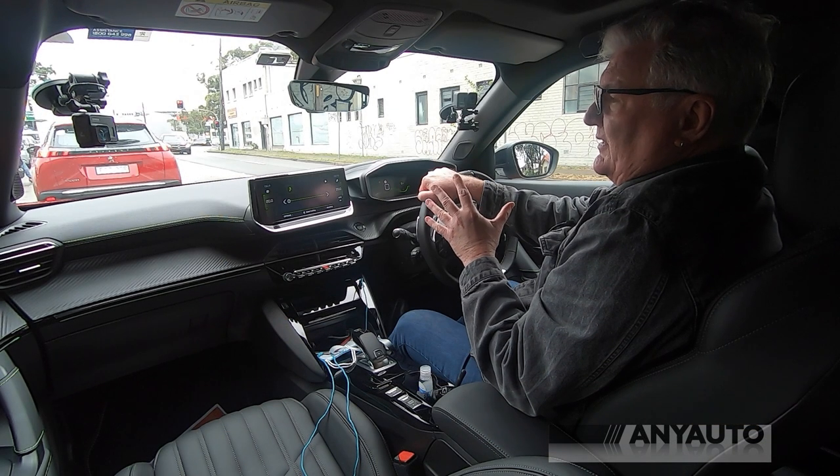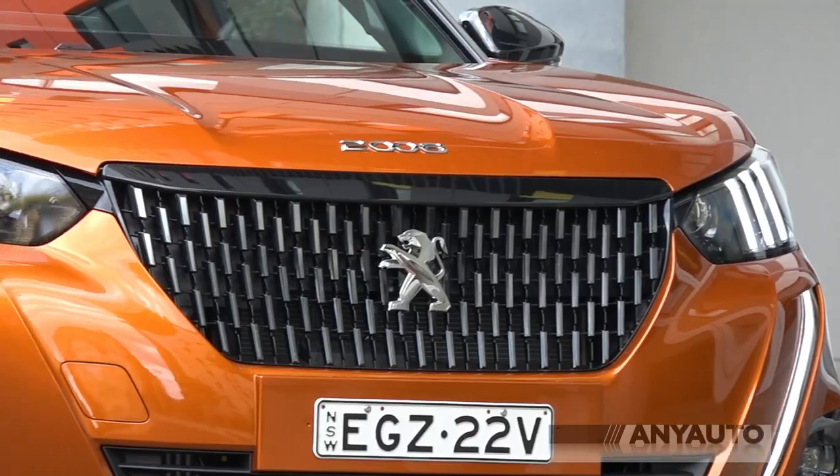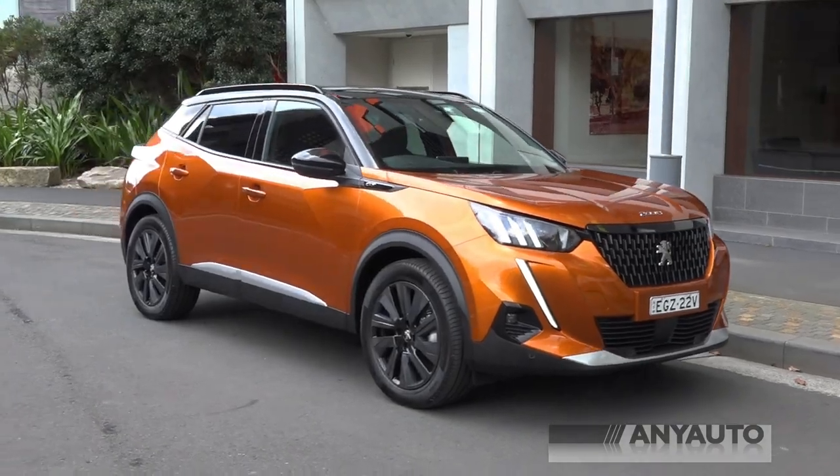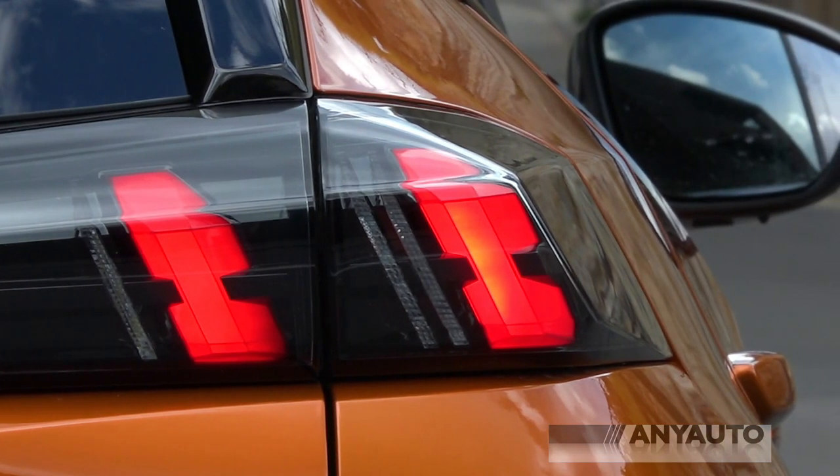Outside, it is just delicious. The top model has these fabulous cat's claw headlights and daytime running lights, and the rear cat's claw taillights as well, with the other one being a super bright brake light.